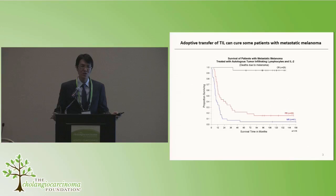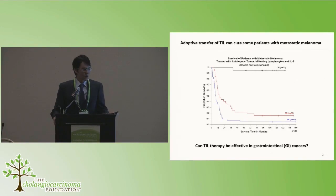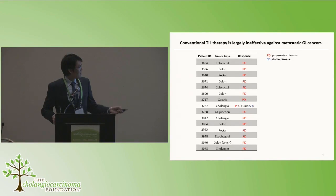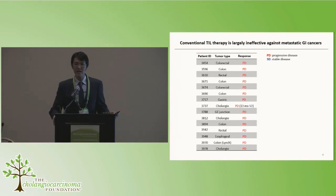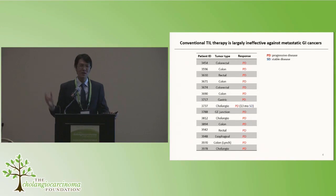Although melanoma is a deadly disease, it's actually quite rare, so we're interested in testing whether TIL therapy could be effective in other types of cancers such as metastatic GI cancers. Unfortunately, this therapy as I've described is not very effective in metastatic GI cancer. Among 15 patients with various forms of GI cancers — colon cancers, cholangiocarcinomas, gastric cancer — where we used TIL therapy, virtually all patients had progressive disease. We infused tens to hundreds of billions of T-cells, and the tumors just kept growing.